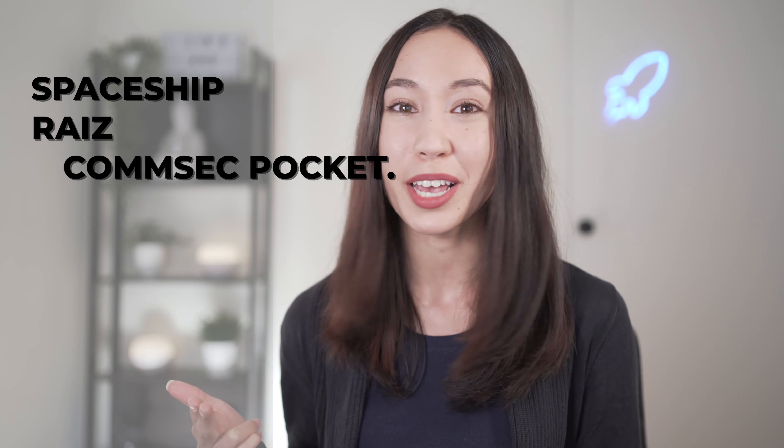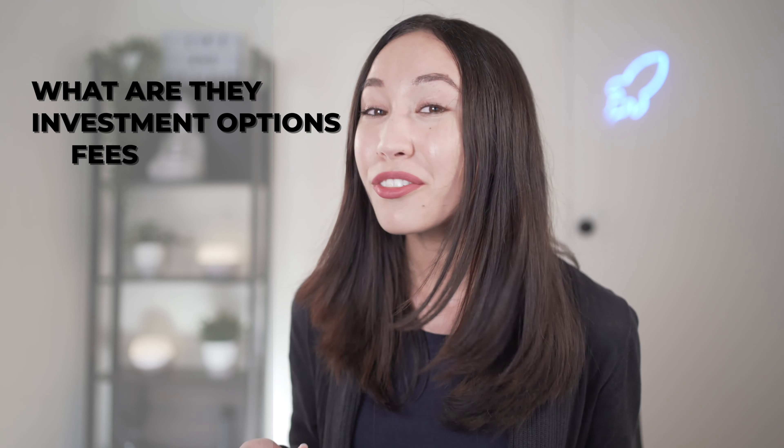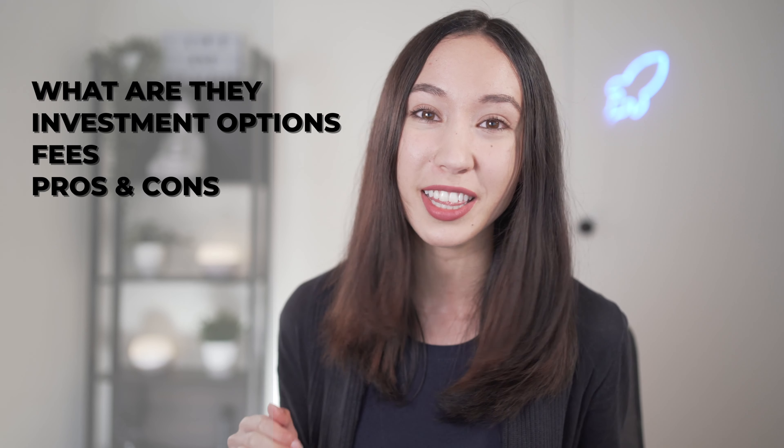Hey friends, welcome back to the channel. In this video I'm going to be going through three of the most popular micro investing apps in Australia: Spaceship, Raiz, and CommSec Pocket. I'll go into detail about what they are, what they invest in, what the fees are, and the pros and cons of using these different apps.